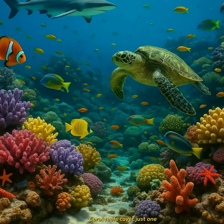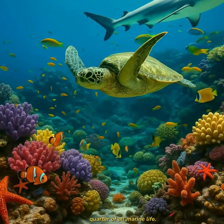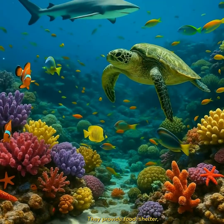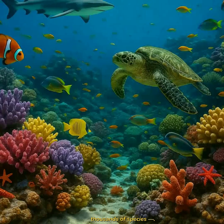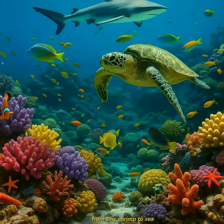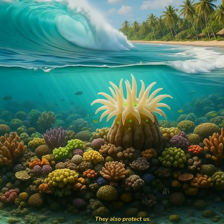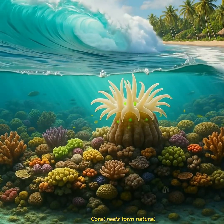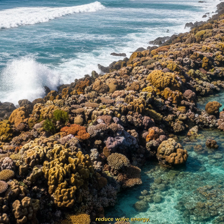Coral reefs cover just 1% of the ocean floor, but they support more than a quarter of all marine life. They provide food, shelter, and breeding grounds for thousands of species — from tiny shrimp to sea turtles and sharks. They also protect us. Coral reefs form natural barriers so strong that they reduce wave energy, prevent erosion, and shield coastal communities from storms.